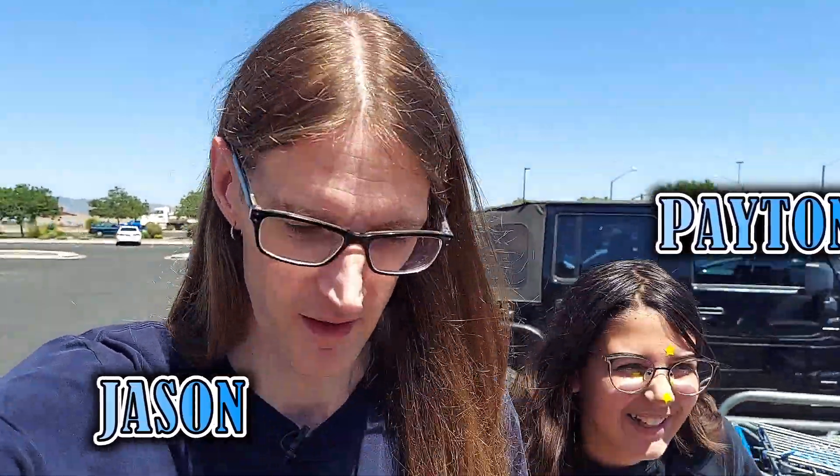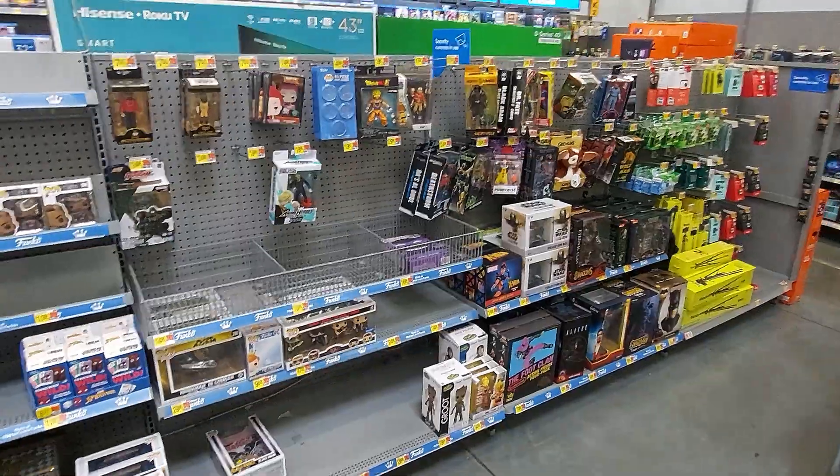Ladies and gentlemen, I have made it to Walmart. I have my daughter Peyton with me. Let's head inside and see what they've got.